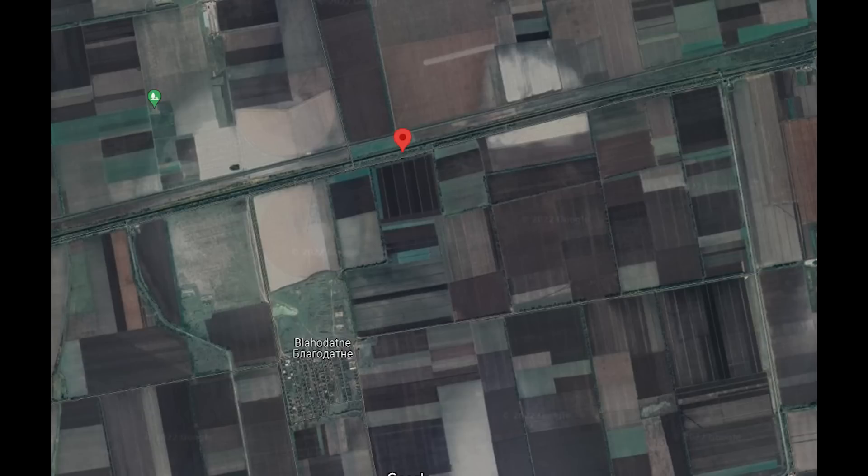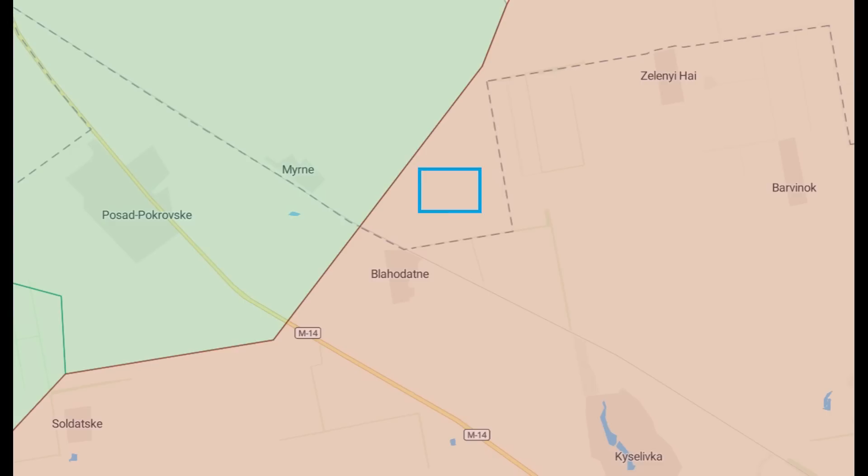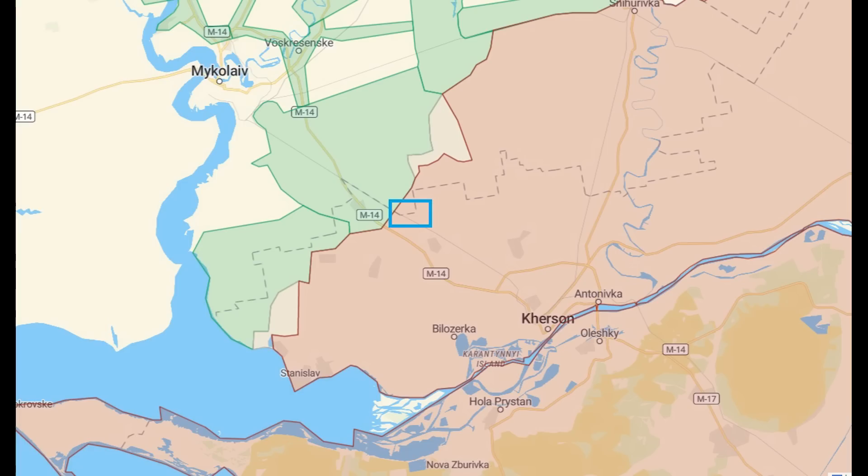Zoomed out, we can see that it's north of Blahodatna, and as seen here, it's right on the front lines, which is probably why we couldn't see any soldiers here walking around in the open — it's asking for trouble. They're either keeping their heads down, out of sight, under cover, or have possibly pulled back to a different defensive position a bit further back, leaving this one. Zoomed out further, it's north-west of Kherson, in the southern part of that theatre.